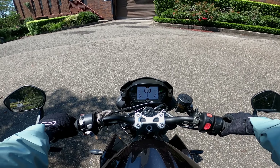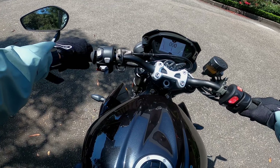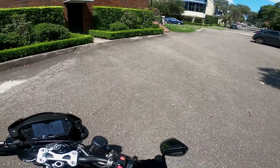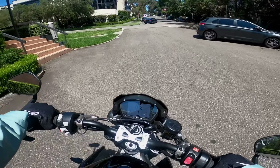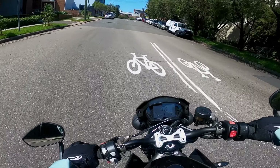Hi guys, welcome back to the channel for yet another episode. Today we are out on my favourite bike of all time — it is the Triumph Street Triple RS.